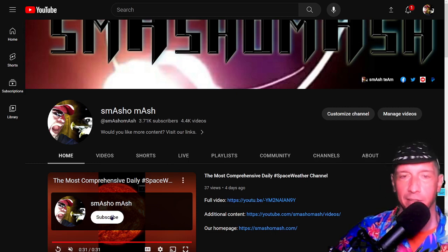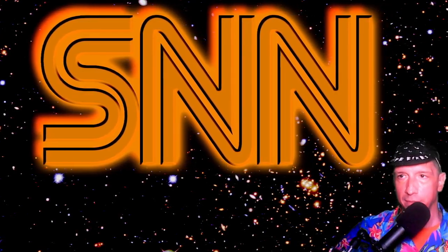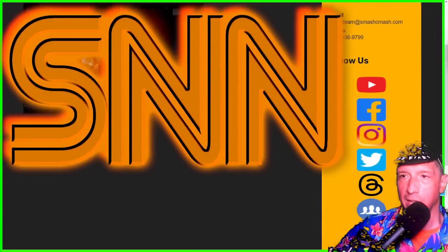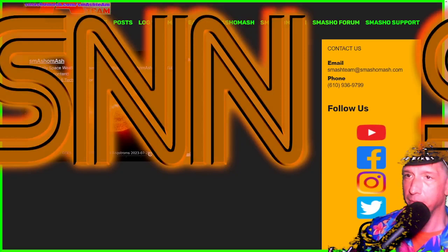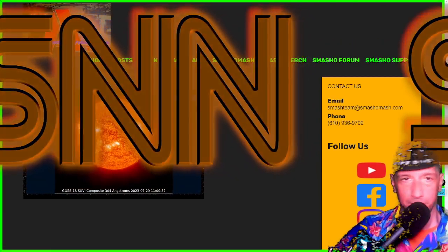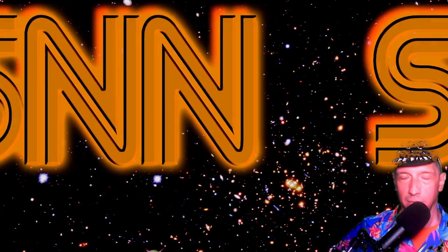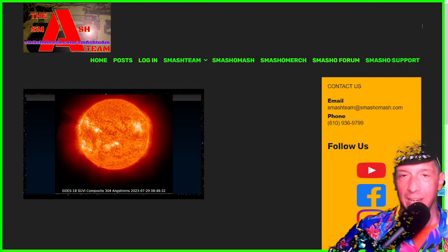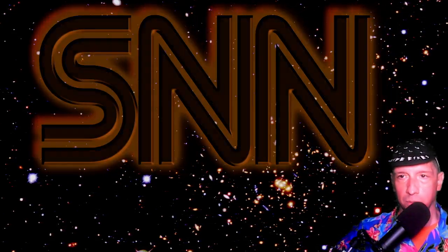Do yourself a favor and press the subscribe button if you haven't — if you're new to the channel, congratulations on realizing it exists. We're surprised you've even found the smash news network — least busted name in news — given the pathetic, ridiculous, nonsensical and frankly evil state of affairs on social media. If you want to support the content, become a member of the smash team at smashomash.com/smashteam. There's a bronze level at zero dollars a month, a silver level with additional content at $2.99 a month, or a gold member at $9.99 a month with even more additional content — including an @smashomash.com email address. Most first names are still available. Check out smashomash.com/smashteam.